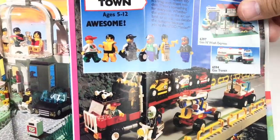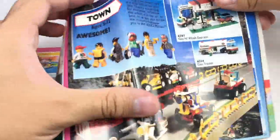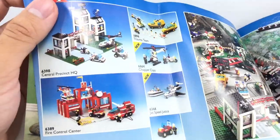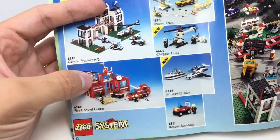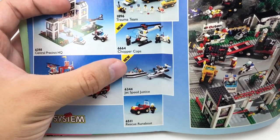And also Town. We got Gas and Wash Express, Gas Transit — don't really care about these Town gas station sets. I like the Shell Service stuff they released in '98; those were pretty cool. We also got Central Precinct HQ — I don't remember it being called that. Fire Control Center. Jet Speed Justice, which has a cool speedboat right there.